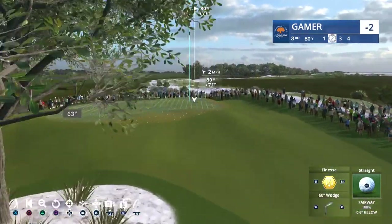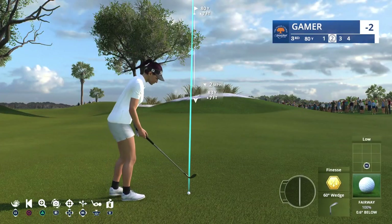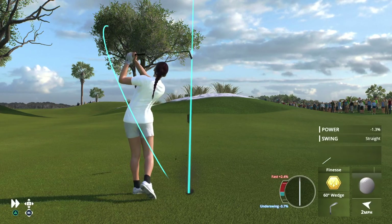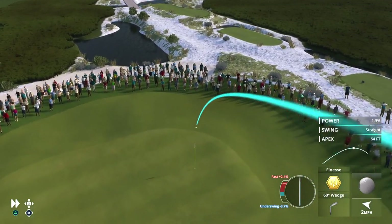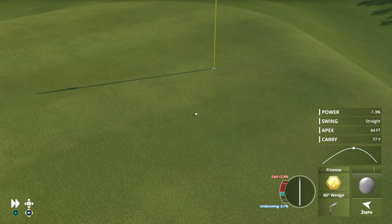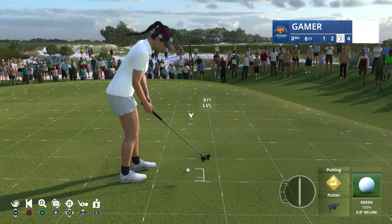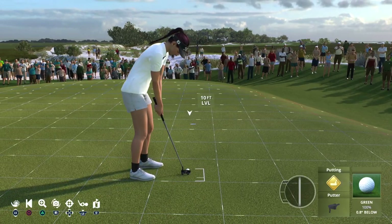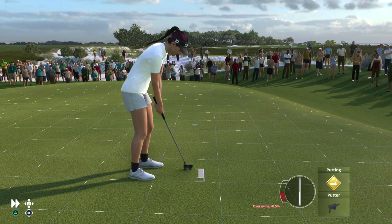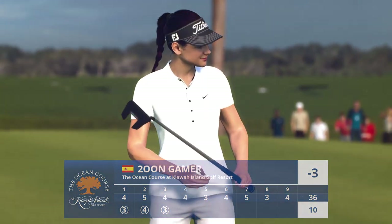80 yards to the flagstick. Played that nicely. That'll work out just fine. So now eyeing this one for birdie. That's as easy as one, two, three. Count it.